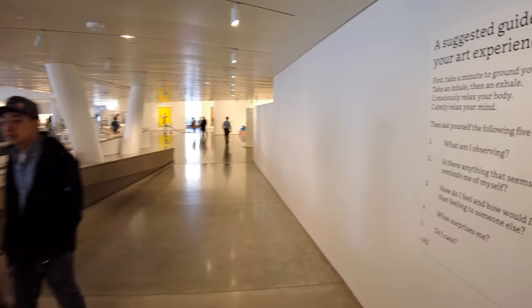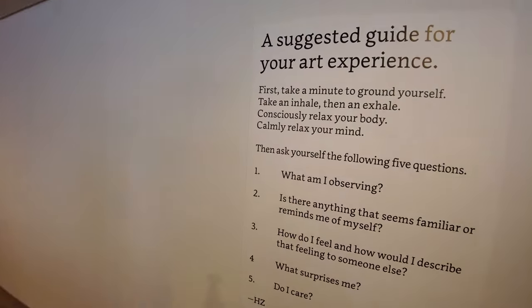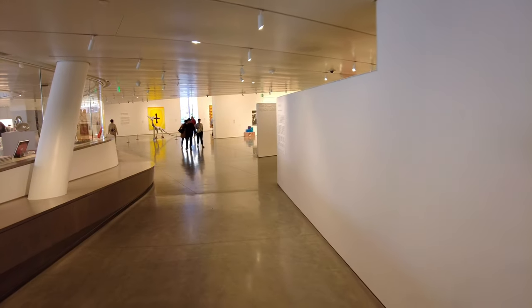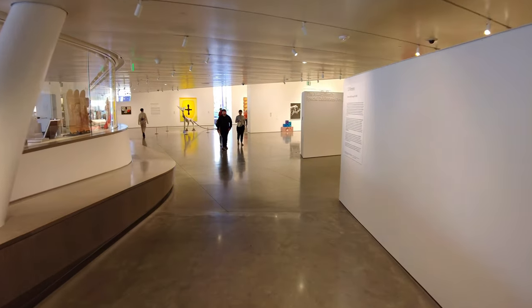Admission is free for the next 10 years. Now going into the galleries, they've got this sign to tell you how to enjoy the museum. So as we walk down this hallway, I'm going to tell you what they say. You might want to be thinking about this as we're walking through.